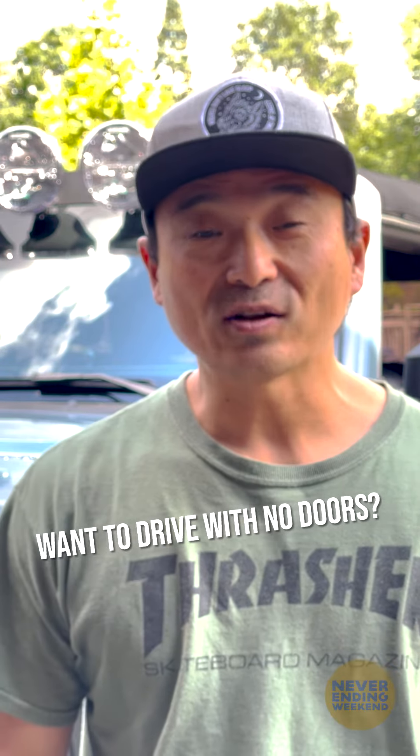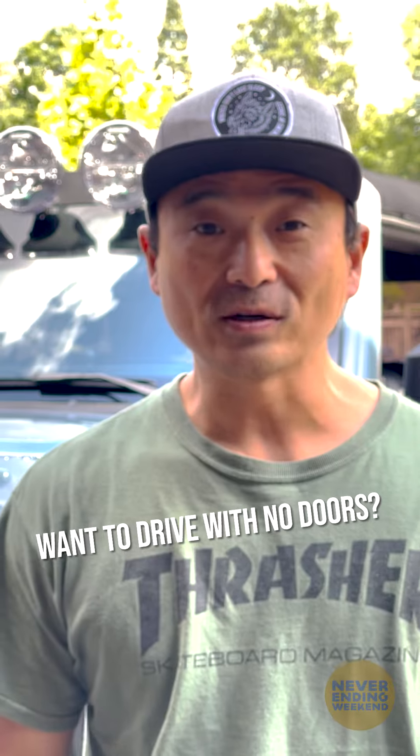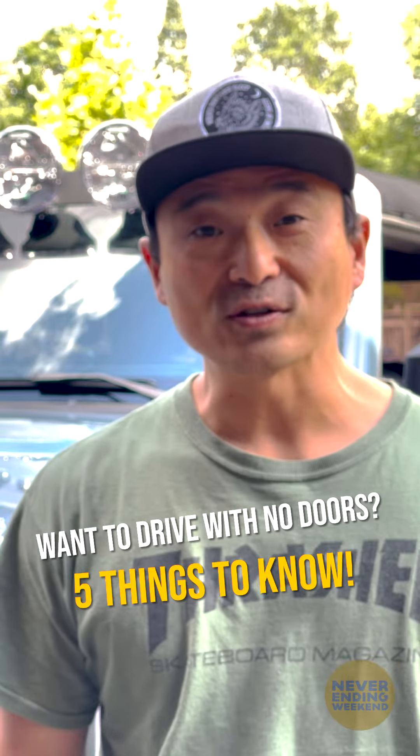For the longest time, only the Jeep Wrangler had this unique feature, but now the Bronco joins the fun — the ability to remove the doors. Here are five things you need to know first.